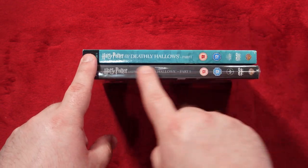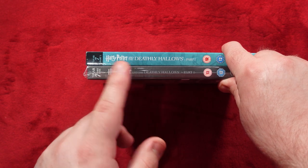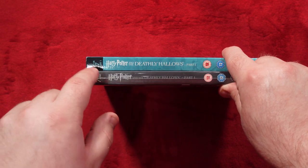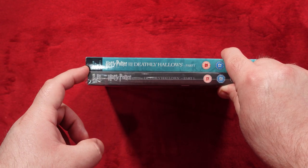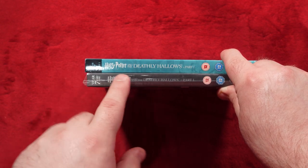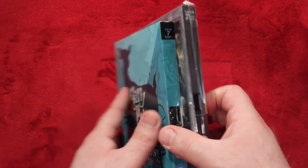Looking at the spines, we can see that the text is very different compared to the old release. The new release has a better spine code for Year Seven Part 1. It is a bit smaller to read but it's much better to distinguish from all the rest, so it's easier to pick it out from the numbering.